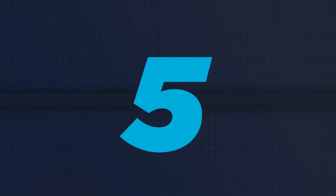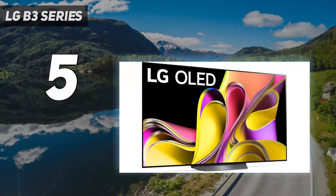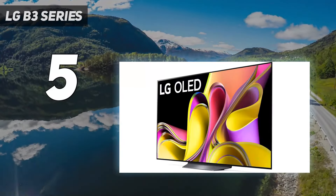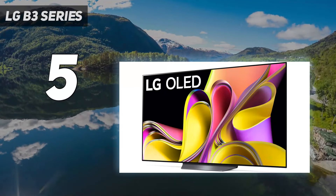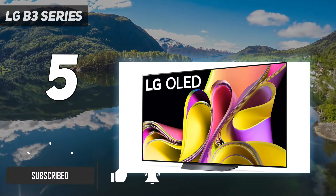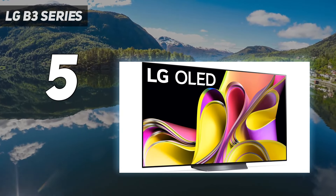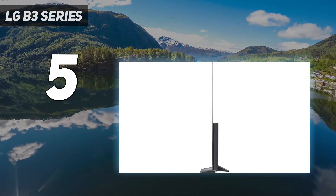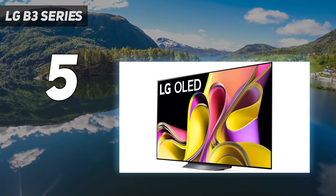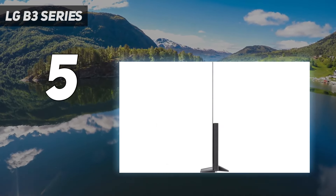Starting at number 5: the LG B3 Series. If you want something cheaper but still want high-end features and great performance, a mid-range TV like the LG B3 OLED is an excellent choice. The TV has all the features of the more expensive LG C3 OLED, but the B3 is dimmer and has only two HDMI 2.1 bandwidth ports. It still delivers outstanding picture quality, especially in a dark room, with its near-infinite contrast ratio delivering deep, inky blacks with no distracting blooming.